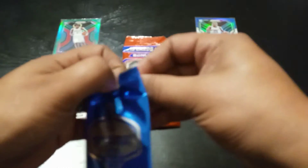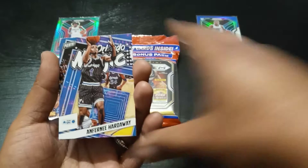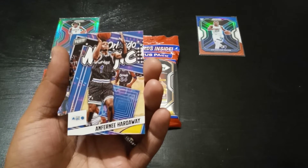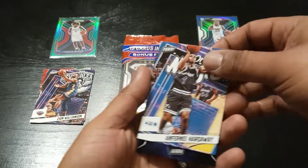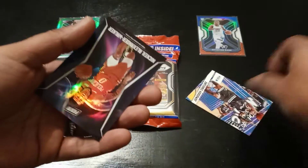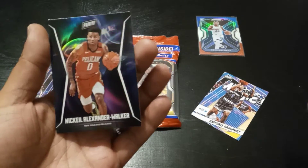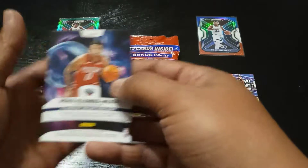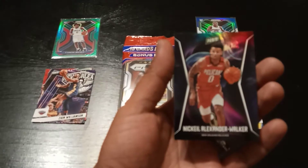Alright, Player of the Day pack number two. We got a Penny — Penny Hardaway! Rasheed Wallace just joined his coaching staff over there at Memphis, I think, so shout out to them. And we got Nickeil Alexander-Walker — Zion's teammate. Pretty cool card, not too bad. This is a lot better than what I was expecting from these packs.